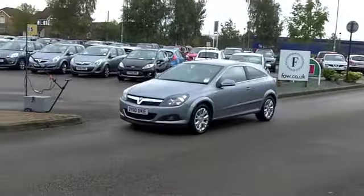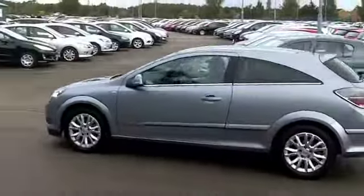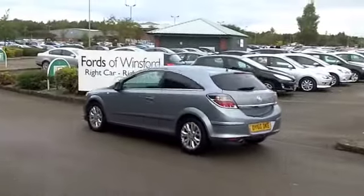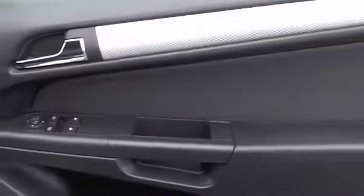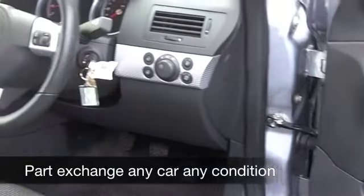And it comes with the benefit of a full service history. This is in metallic silver — it's got a kind of slight blue tinge to the silver, which I like very much. I think it looks good, this car. Nice alloys as well.